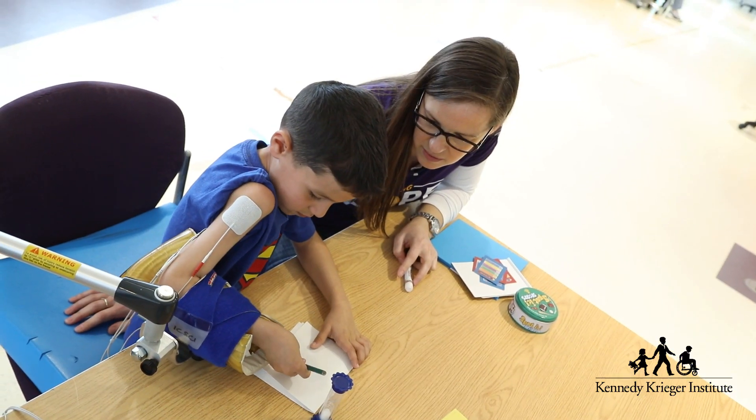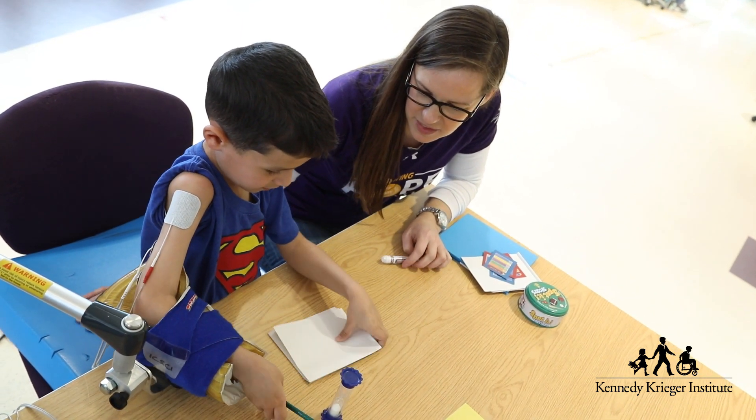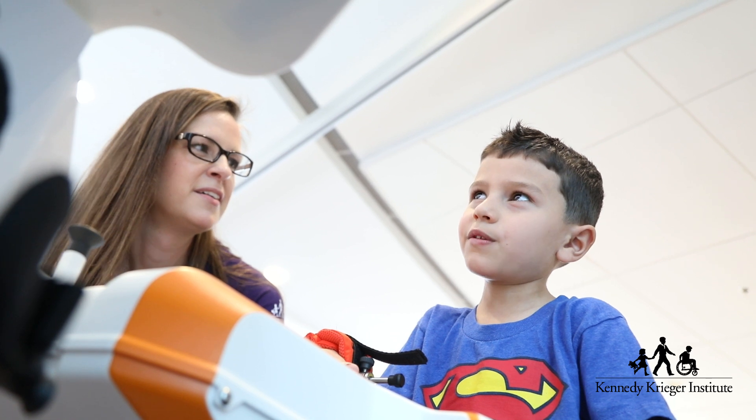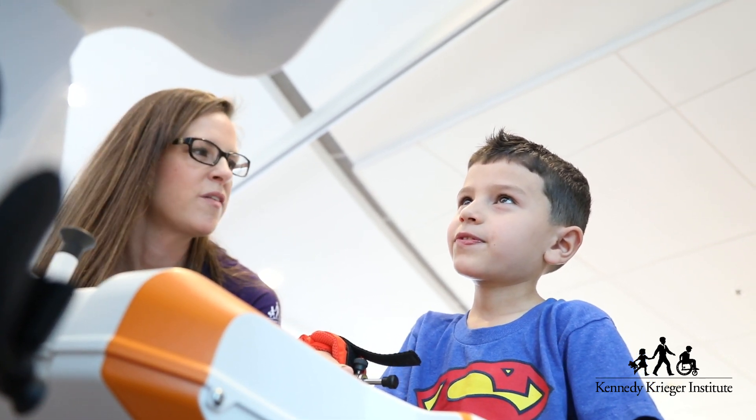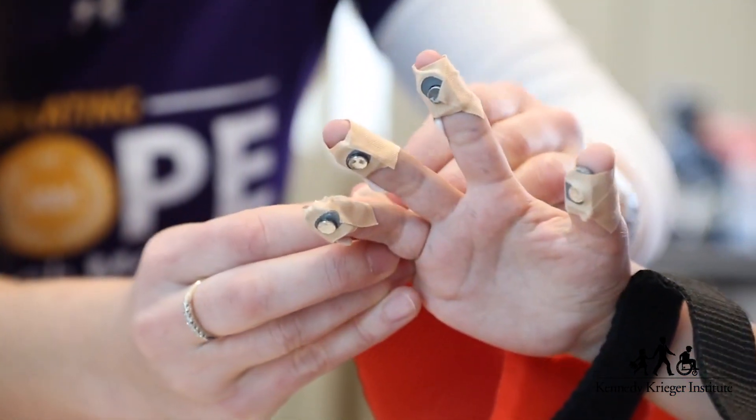We use our activity-based restorative therapy program with these kids with AFM. It is a therapy program that includes a lot of intense therapy. We use robotics and electrical stimulation to help patients move muscles that they're not able to move on their own.